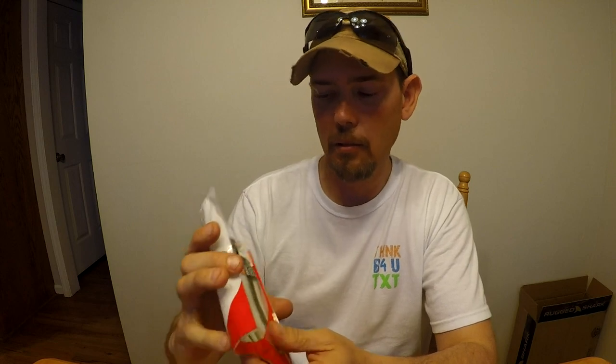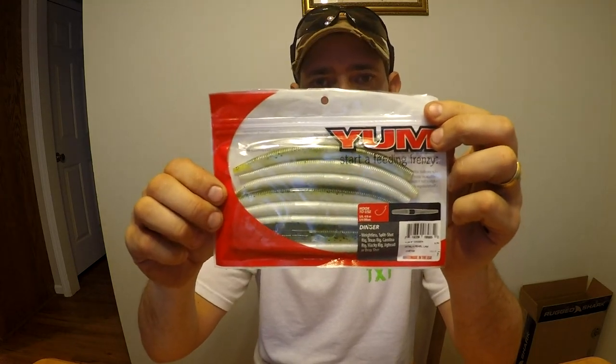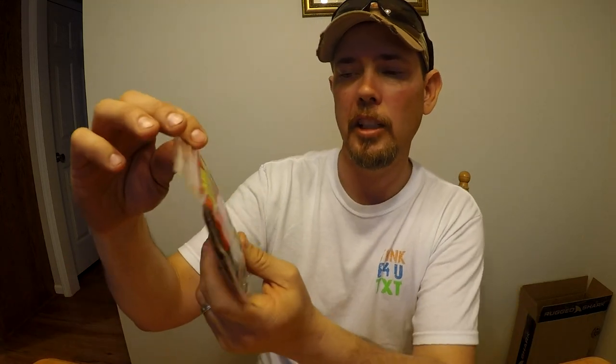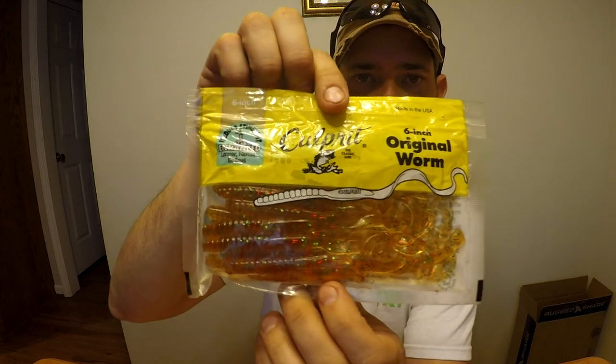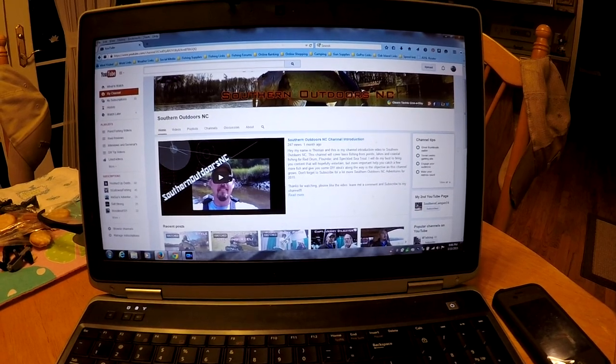I've got a bag of the YUM drop shot, split, wacky rig type — you know, however you want to rig it. There they are; I thought that was a good color. Those are the six-inch. I got one bag of Zoom tequila green U-tail worms, and one bag of Culprit six-inch curly tail worms. There they are!